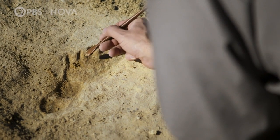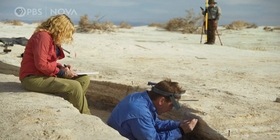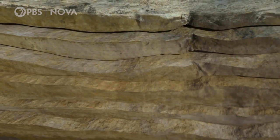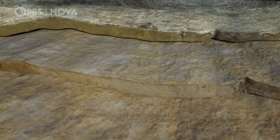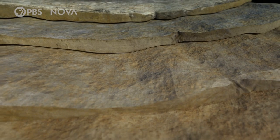But how long ago were these people here? In order to date the prints, the team has dug a trench. It reveals layers of sediment deposited over many years along the shore of this ancient lake. Stamped on these buried surfaces are human prints, and the farther down they are, the older they are.